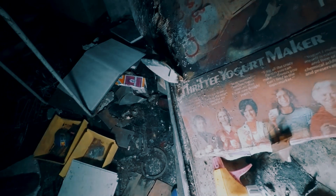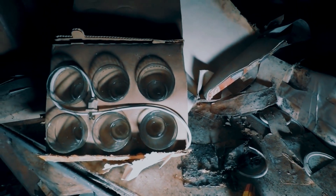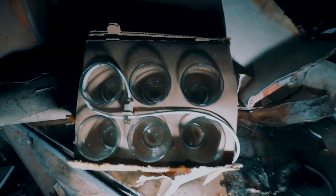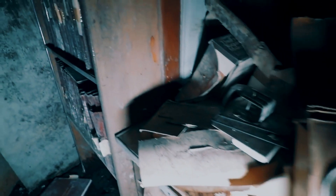A yogurt maker — how about that? I wonder if you took one of these kits and tried to make yogurt after they've been exposed to all this crud, what would come out. It'd probably be a monster or some kind of creature. It'd probably walk away.